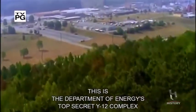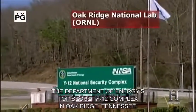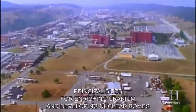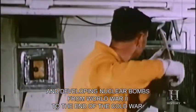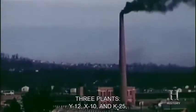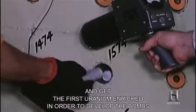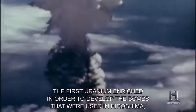This is the Department of Energy's top-secret Y-12 complex in Oak Ridge, Tennessee. Oak Ridge National Lab was one of the United States' principal sites for enriching uranium and developing nuclear bombs, from World War II to the end of the Cold War. Much of the work took place at Y-12 — one of three plants including Y-12, X-10, and K-25, all part of the Manhattan Project to develop nuclear weapons and enrich the first uranium used in the bombs dropped on Hiroshima.